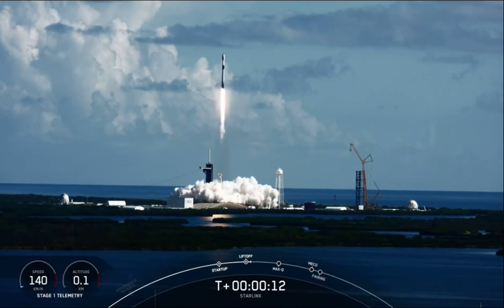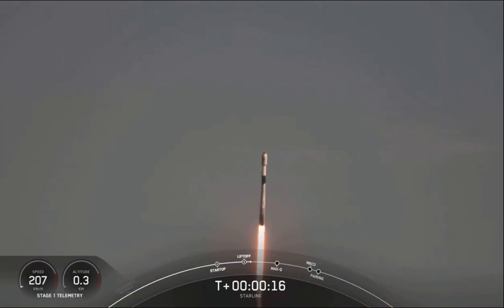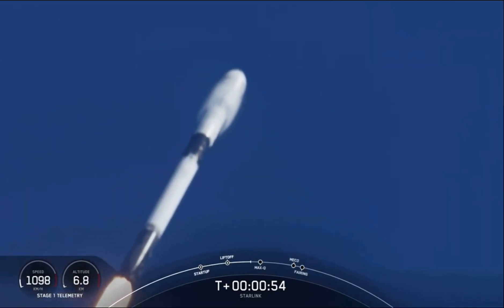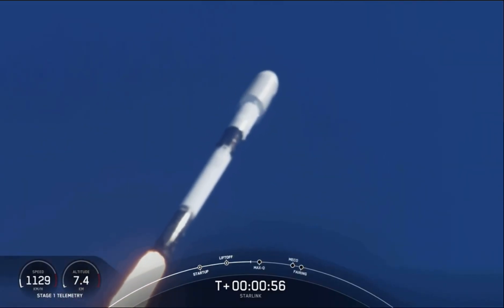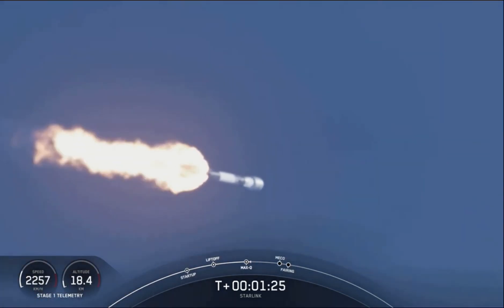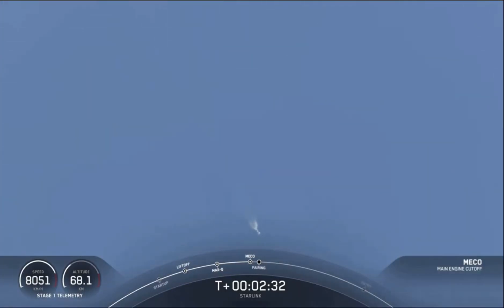Vehicle is pitching downrange. Stage one chamber pressures are nominal. Really awesome views there on your screen. Main engine cut off.